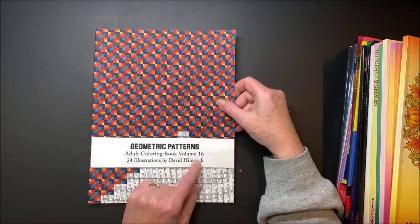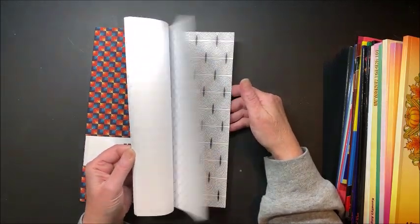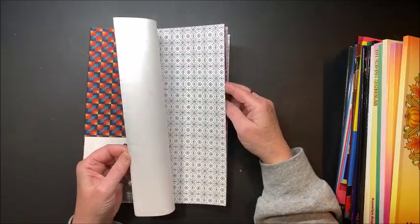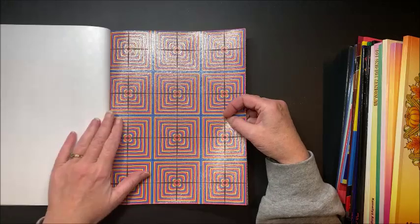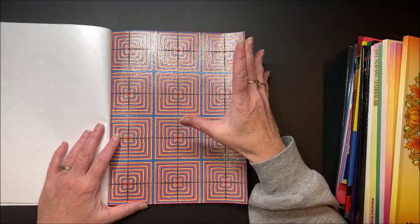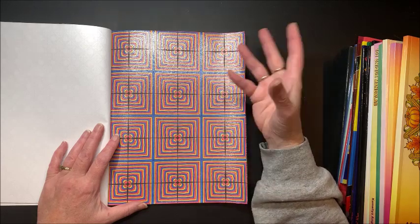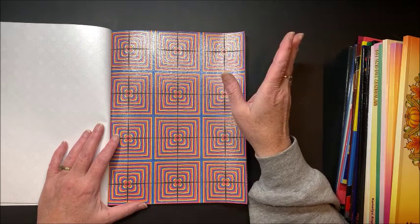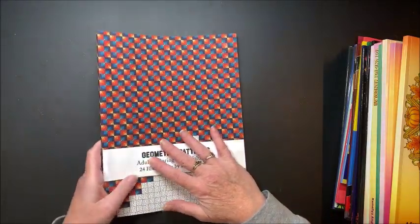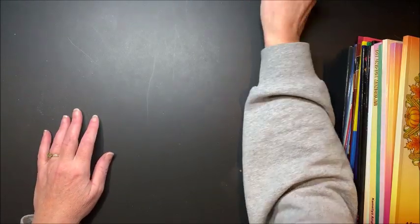It also wouldn't be a month without coloring at least one from David Hinken Jr.'s books. These are the Geometric Patterns — this one is Volume 17 — and it's colored with glitter gel pens. I'm always asked every month if I have a link to the books, so every month I leave Amazon affiliate links to all the books I've colored from down in the description below.